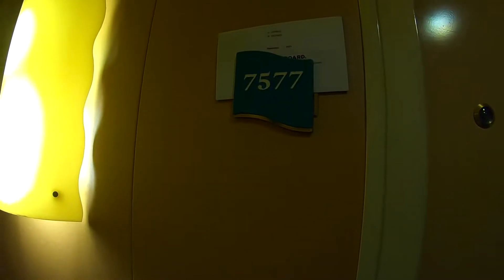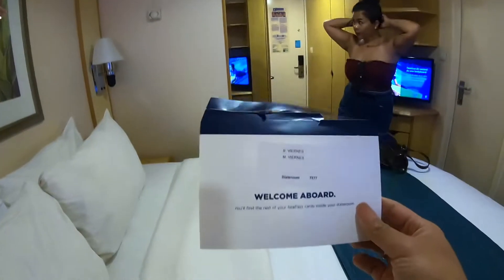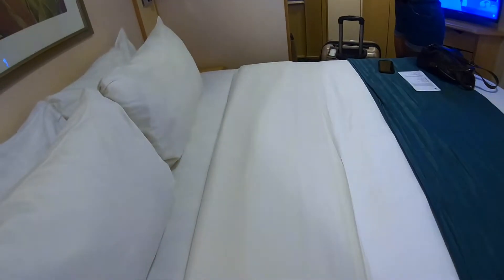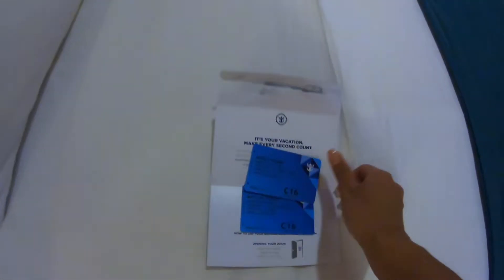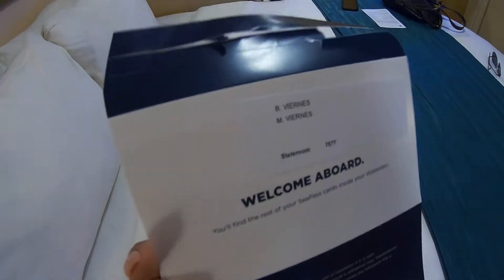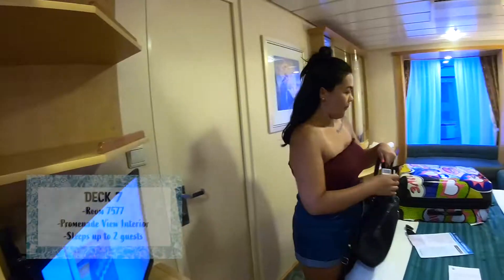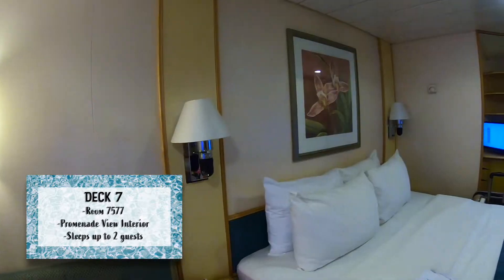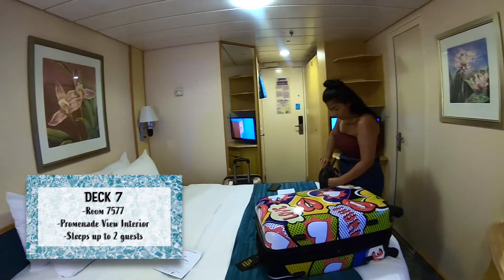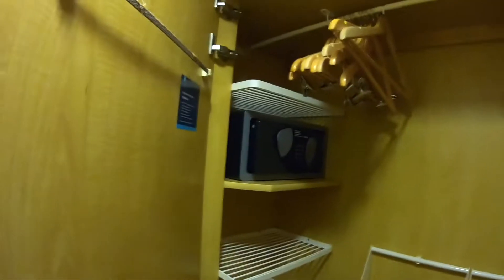We are in room 577 and these are our cards. They put your keys on the door to make the check-in process easier. We are in a promenade interior room, seventh floor, room 577. We've got our closets right here - looks like the normal amount of closet and shelf space.